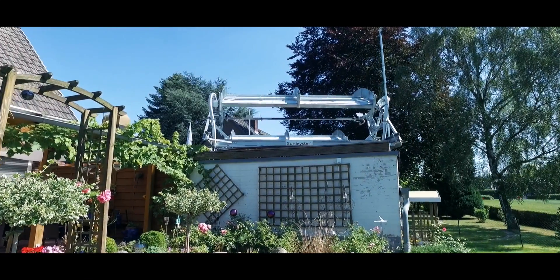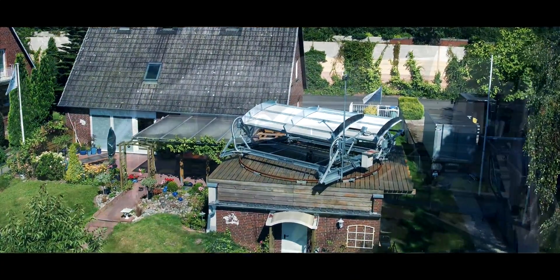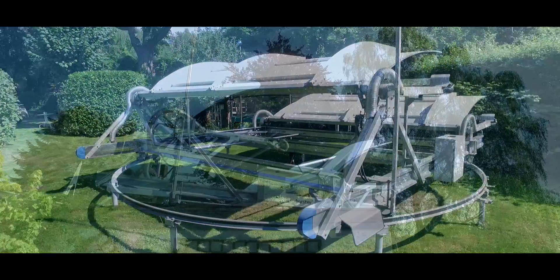The Sun Oyster is a concentrating solar technology for the generation of power and heat at the same time. Our Sun Oyster follows the Sun all day.